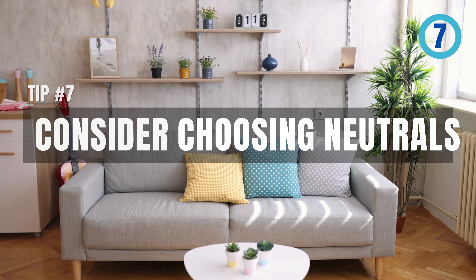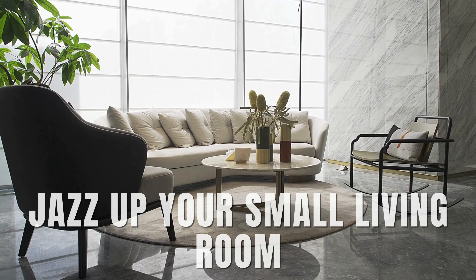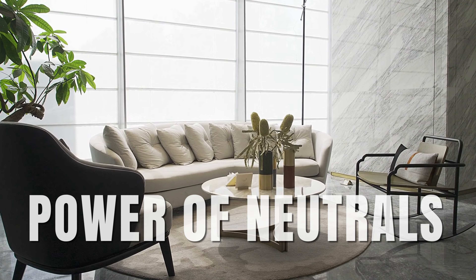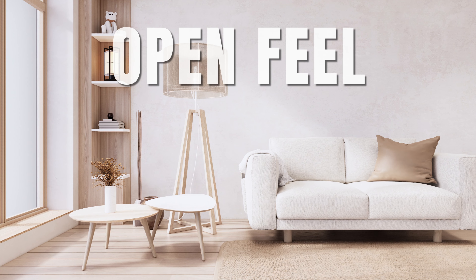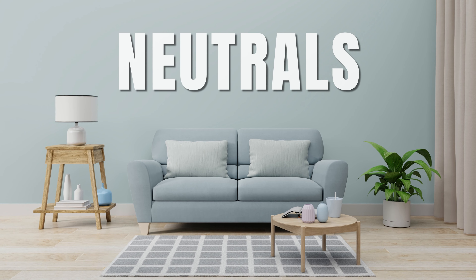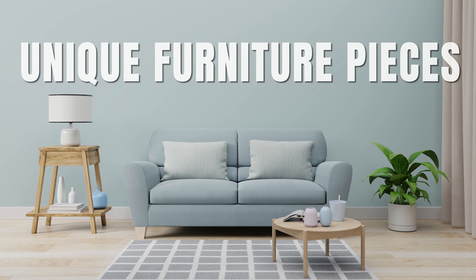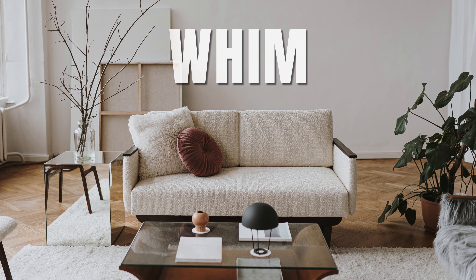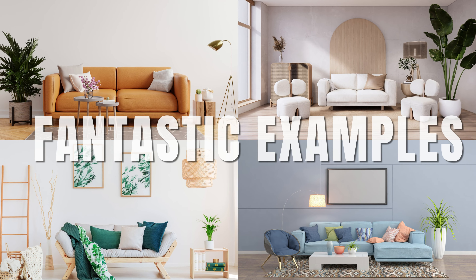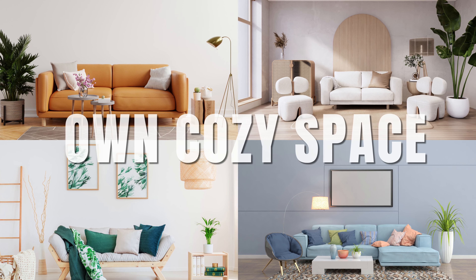Tip number seven: consider choosing neutrals. When you're looking to jazz up your small living room, don't underestimate the power of neutrals. They can make a world of difference, offering a clean, open feel without sacrificing style. Neutrals also serve as a versatile backdrop for colorful accents or unique furniture pieces, allowing you to switch up your decor with the seasons or on a whim. Just take a look at some fantastic examples — you'll see how easily and effectively you can apply this approach to your own cozy space.